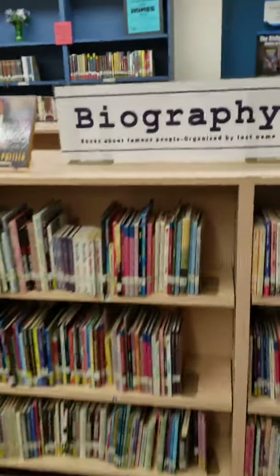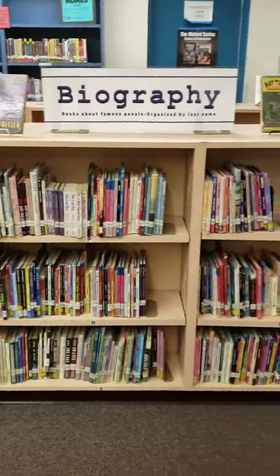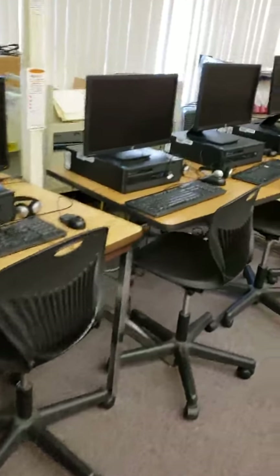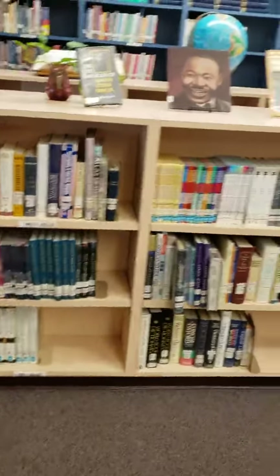This here is our biography section. These are the only non-fiction books on the fiction side of the room. To get to the other side of the room, there is a bank of more computers, which leads us to our reference section.